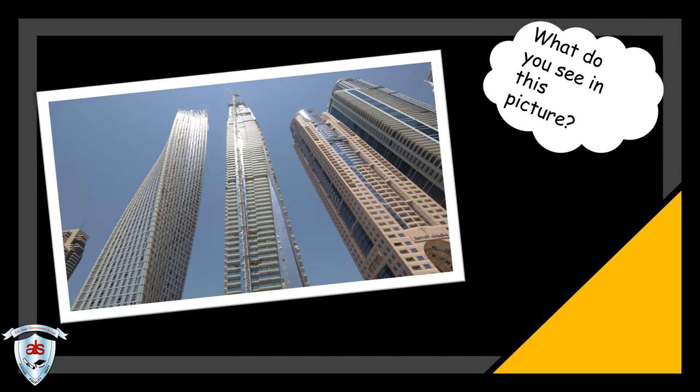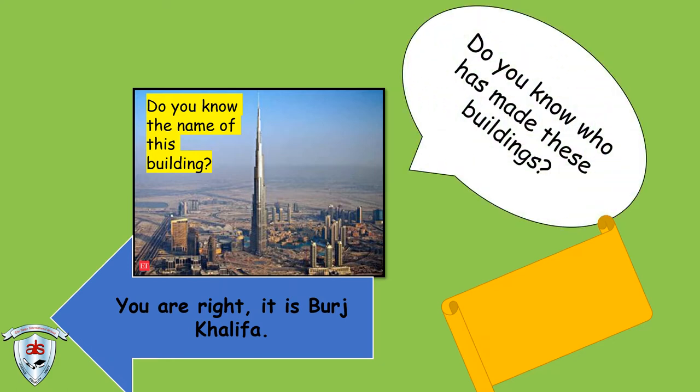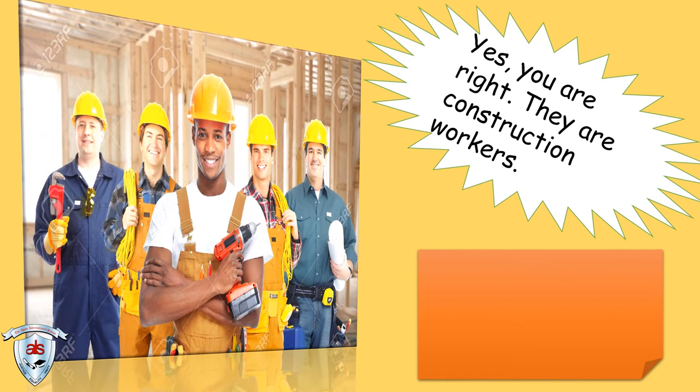What do you see in this picture? Do you know the name of this building? You are right! It is Burj Khalifa. Do you know who has made these buildings? Let's think! Yes, you are right! They are construction workers.